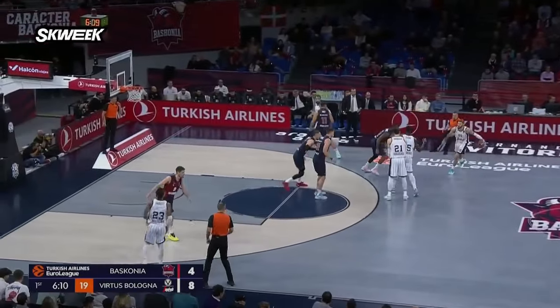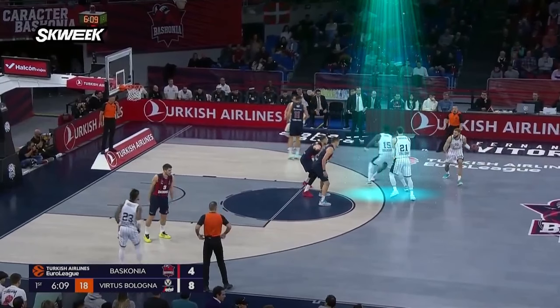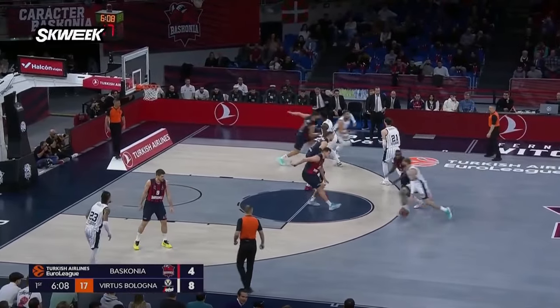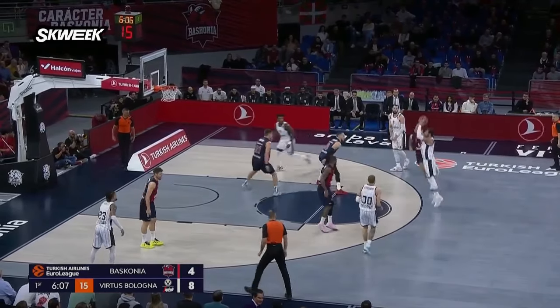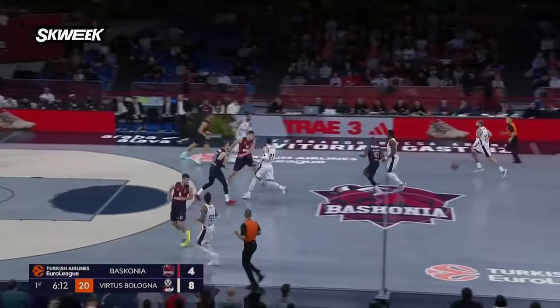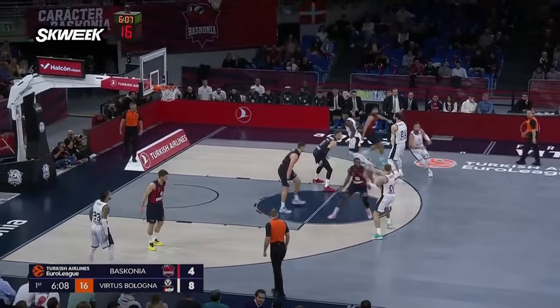We start with double stagger screens that Virtus are using in transition. The first screen is for the point guard, but the real danger comes with the second one. Here we can see that the Baskonia defender is staying very low and close to the basket, while the player defending Marco Bellinelli decides to follow but comes really late. This time is enough for such a master to release and make his shot.